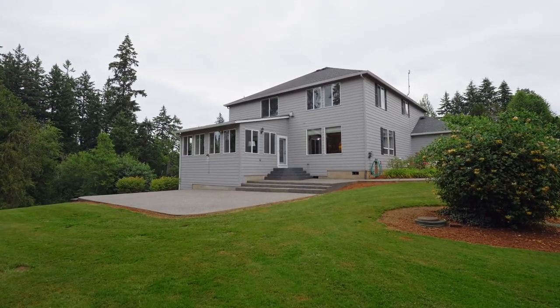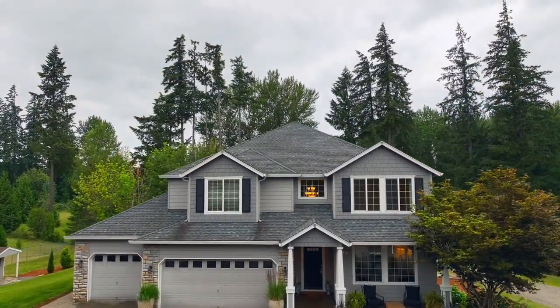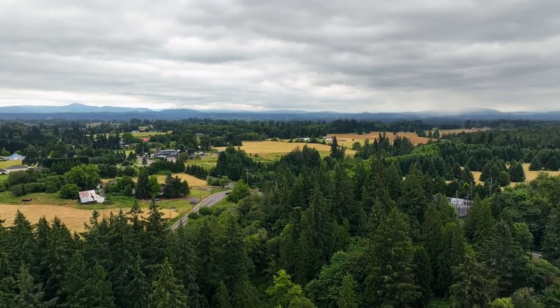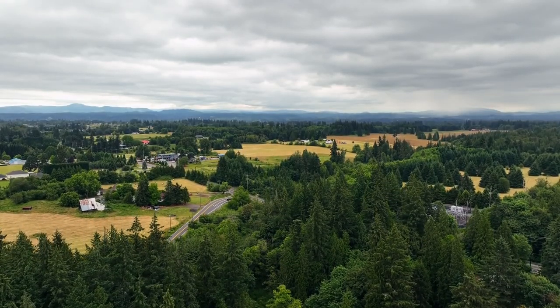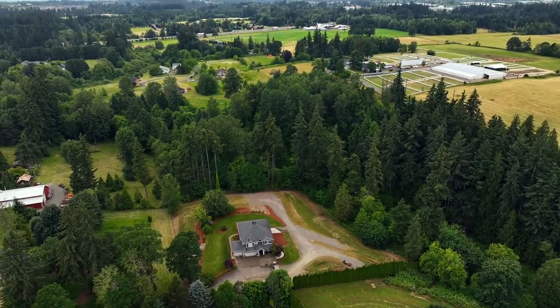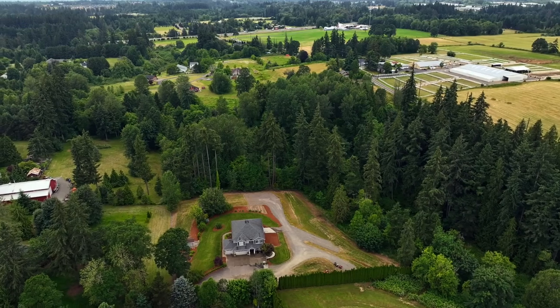The oversized three-car garage with a workshop provides ample room for projects and storage. Just five minutes from I-5 and a short drive to the interchange — convenience meets countryside living, and it's all here ready for you to call home.